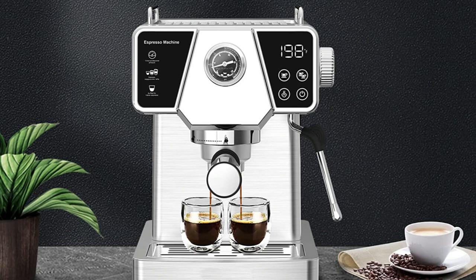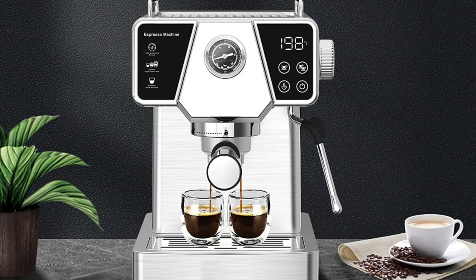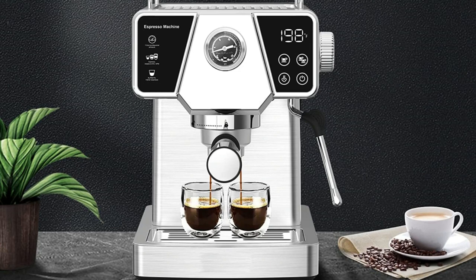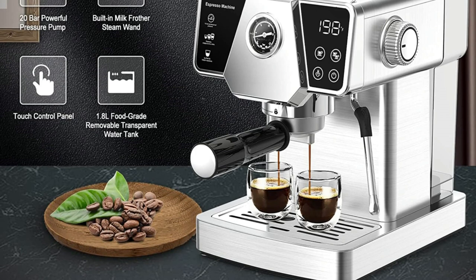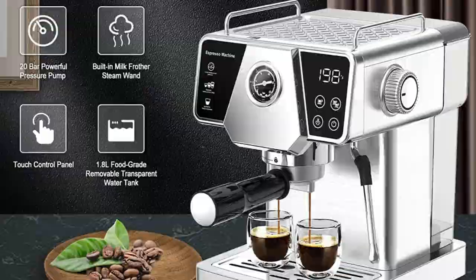A heated plate on top of the machine keeps your cups warm, ensuring the best coffee flavor, and clearly shows the extraction pressure to help you consistently brew great espresso. The 1.8-liter large-capacity water tank is removable for easy pour and fill, making cleaning easier. The removable drip tray design allows you to use a larger cup and is easy to clean and maintain.